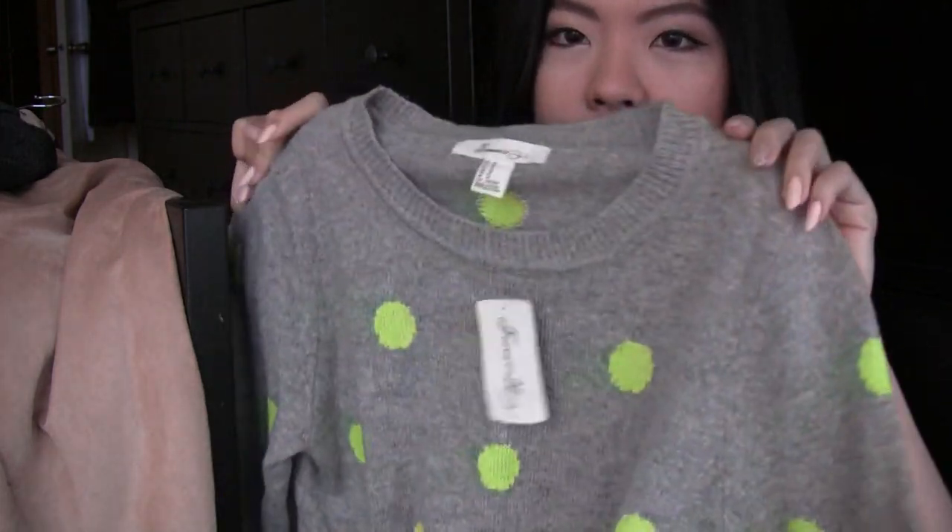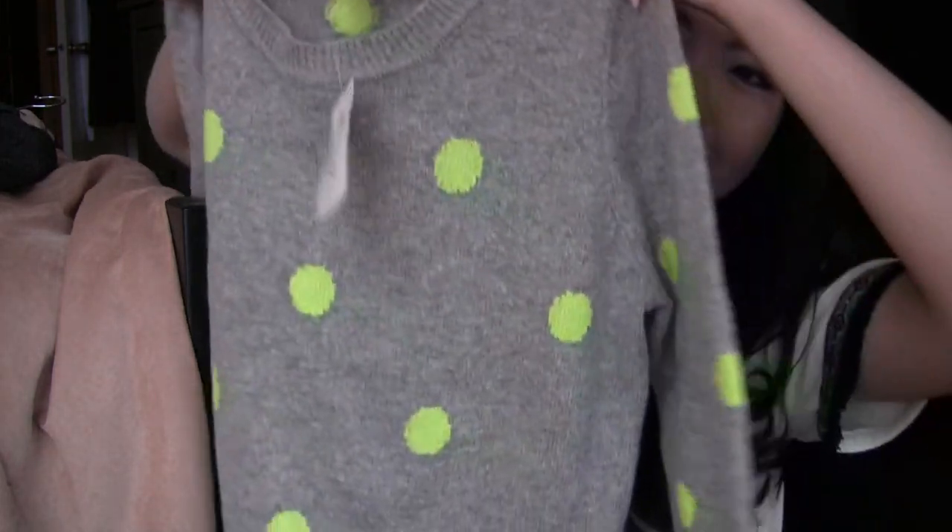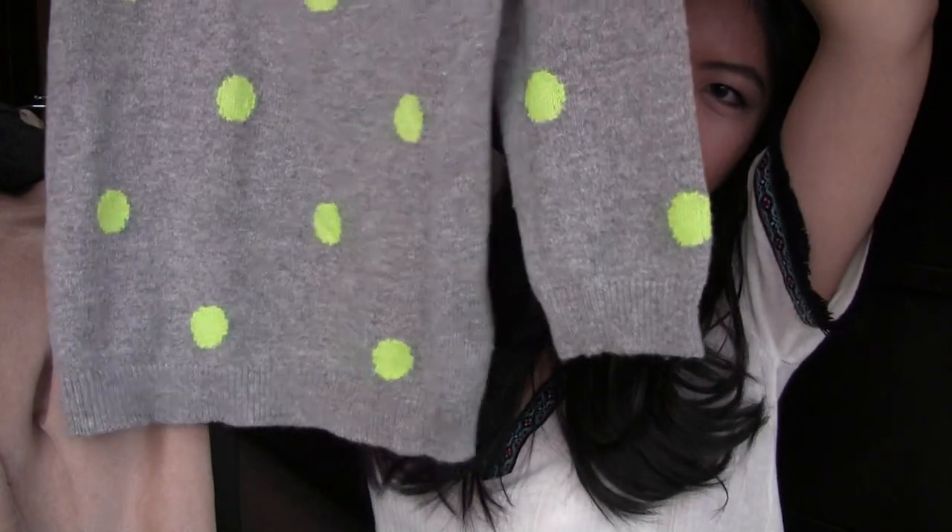Now I'll show you some of the stuff I got from Forever 21. The first thing is this sweater — it's a gray sweater with polka dots. I just thought it was so adorable. I really like this, and I think it would look really cute with like a neon green or yellow little purse.